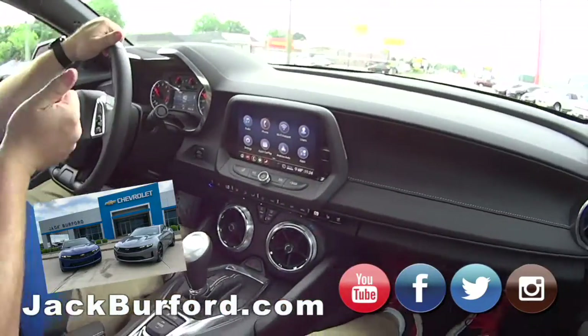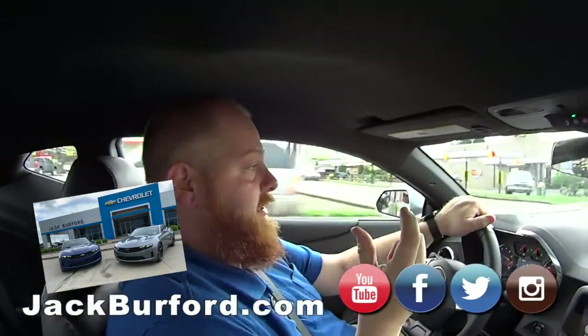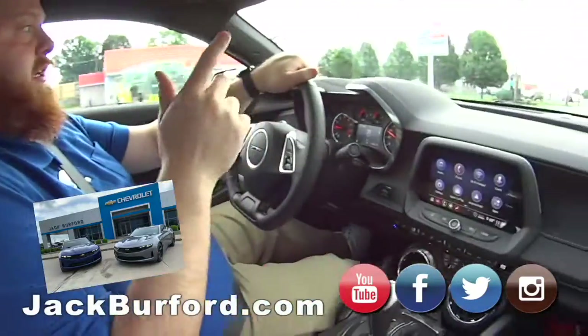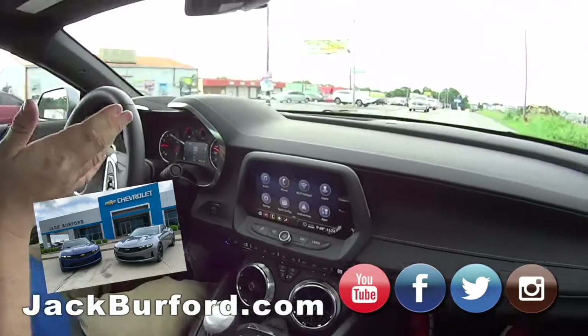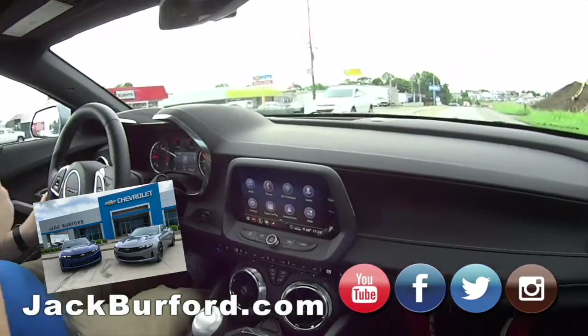If you want to check it out, the stock number is 10467 on jackburford.com. Find us on all social media — Facebook, Twitter, everything. Give us a call at 623-3350, schedule an appointment, and come in for a test drive. And they are free — free test drives!